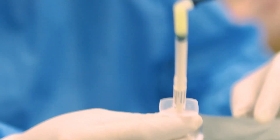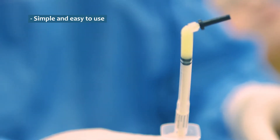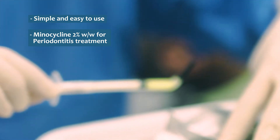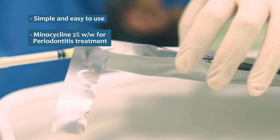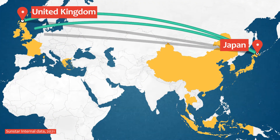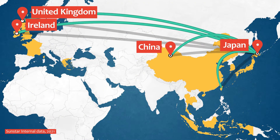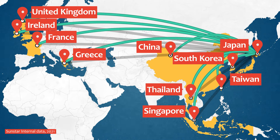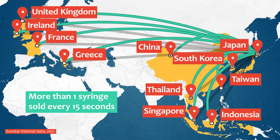Introducing Periocline, a simple and easy-to-use locally delivered minocycline ointment for adjunctive treatment of severe chronic periodontitis. Periocline was launched in Japan in 1990 and since then has been sold in more than 10 countries worldwide. In Asia alone, more than one syringe is being sold every 15 seconds.